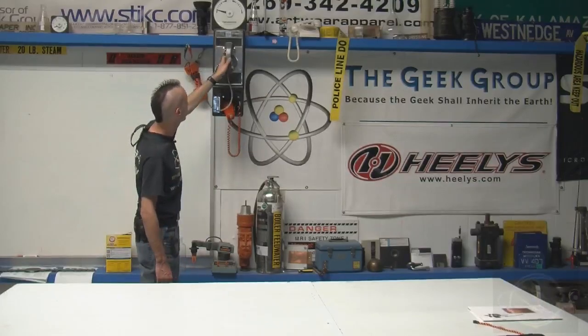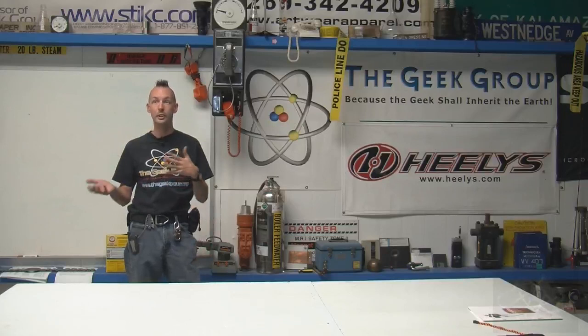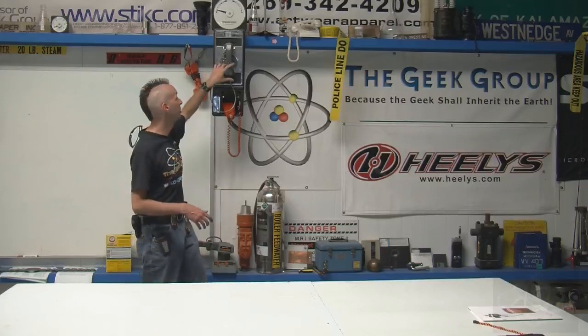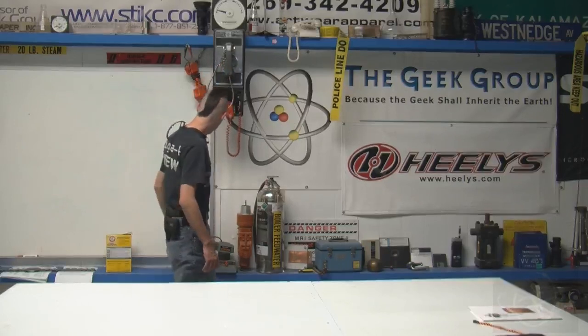This is a real working COCOT payphone. We do a lot of stuff because we're geeks — we do a lot of stuff with the hacker freak culture. So having a real payphone is kind of cool. This is a little beige box we built.